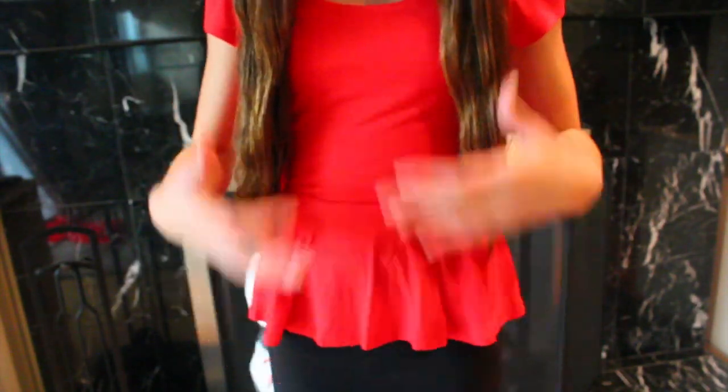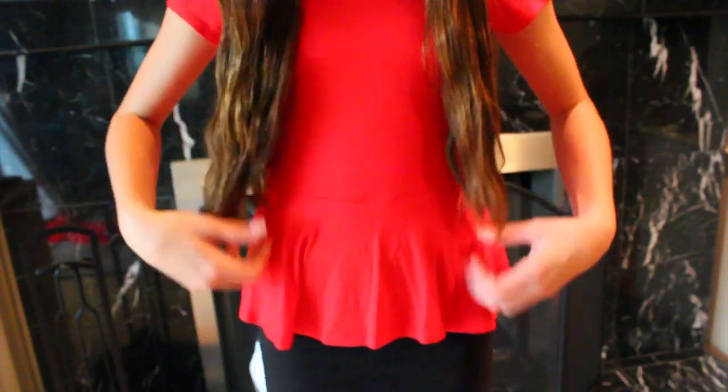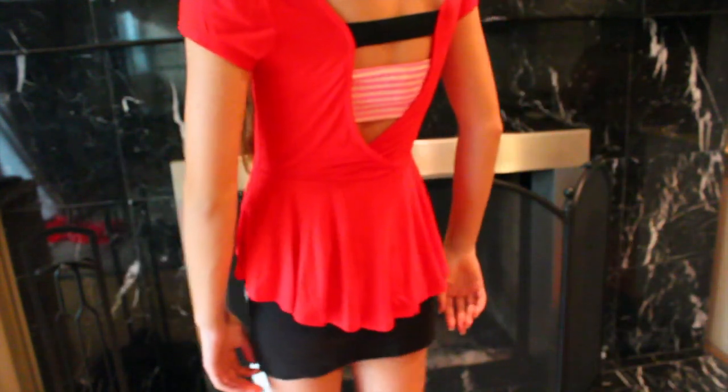I'm also going to show you this outfit I'm wearing, which is perfect for Christmas time if you're going to a Christmas party — and it's really inexpensive. The whole outfit was only $12. Both pieces are from the Dream Out Loud collection. This shirt is a peplum shirt — it's really cute with the peplum right here and it's red, so perfect for the holidays. On the back it has an opening and a black line, so I just wore a bandeau underneath so you couldn't see my bra strap. And I'm wearing a black pencil skirt.